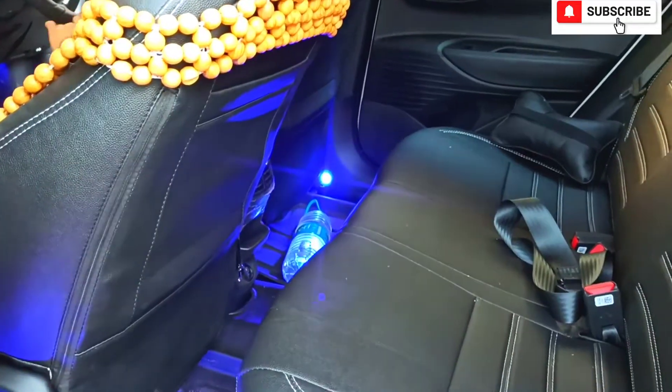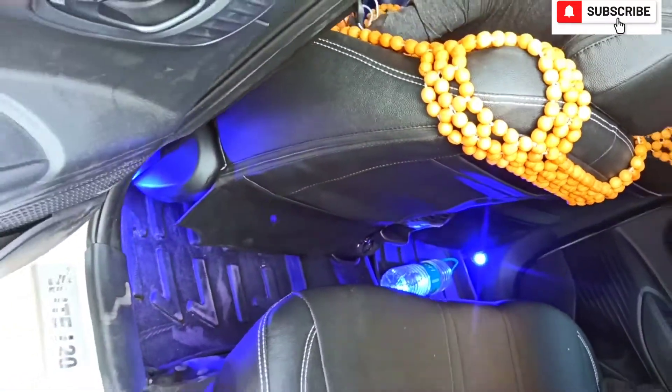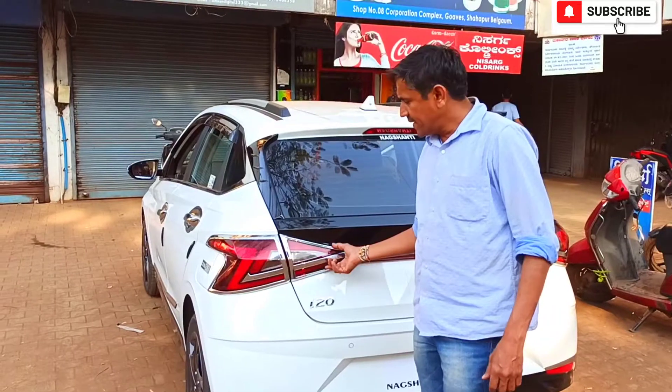Interior blue LEDs for better surroundings, glass film with a bluish shade, in-line garnish.